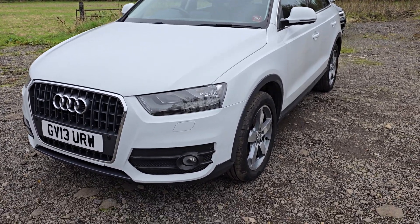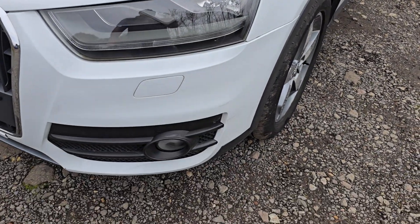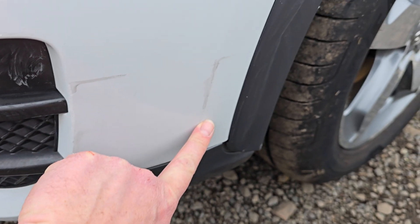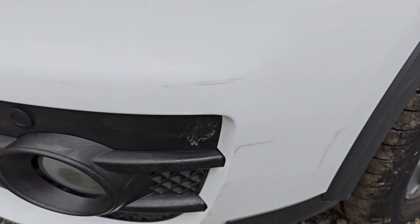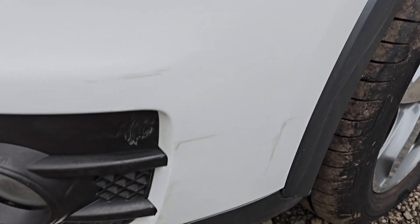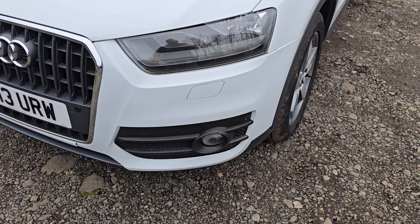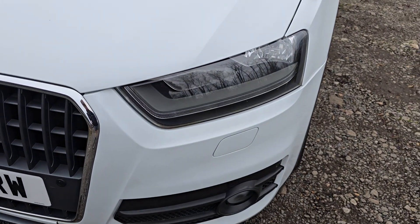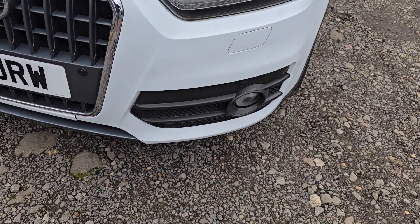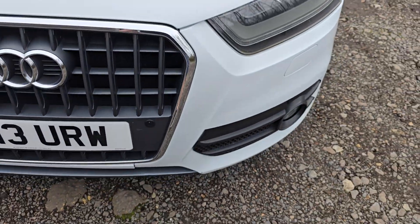Let's go around it and I'll show you its condition. Up on this near side front corner, there is a scuff here, which was like that when I bought it for my mum. So I'm not sure how that's happened, but it's pretty minor, so we've never bothered to do anything about it. It does have auto headlights. Both sides are crystal clear. A little stone chip down here at the bottom of the bumper.